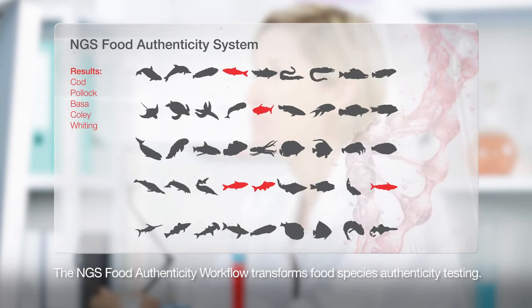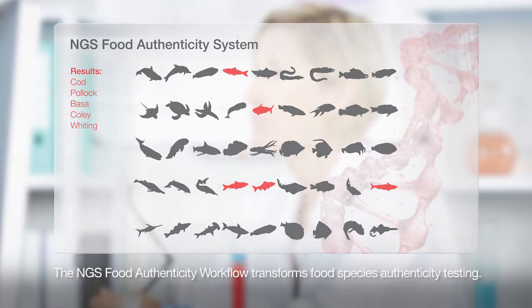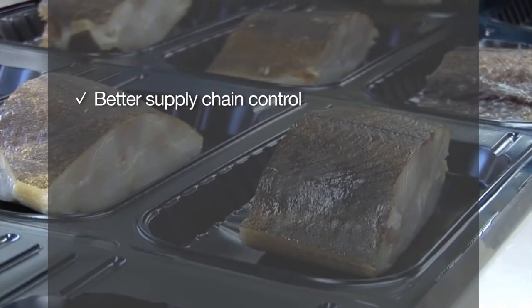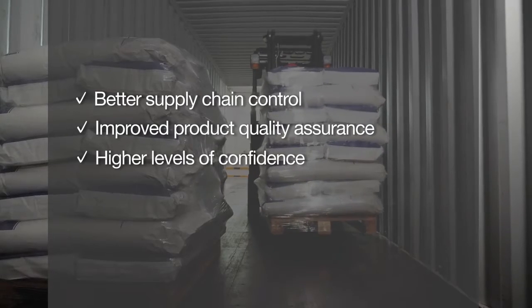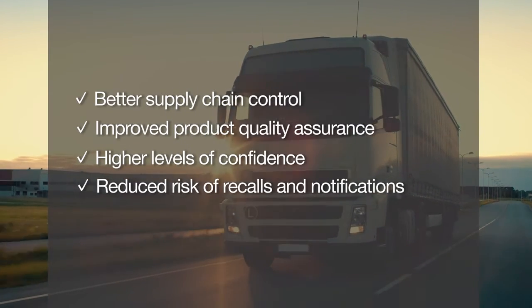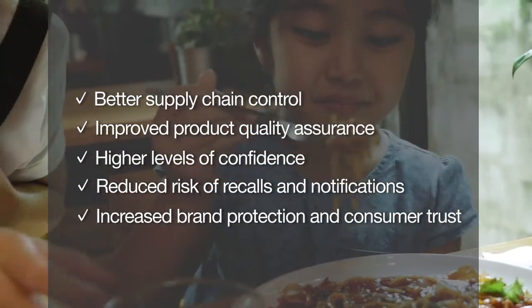The NGS food authenticity workflow is designed to run in any food testing laboratory and can bring businesses better supply chain control, improved product quality assurance, higher levels of confidence, reduced risk of recalls and notifications, and increased brand protection and consumer trust.